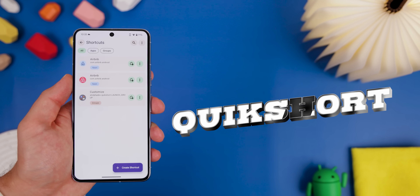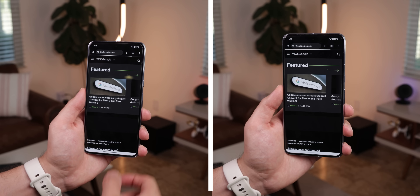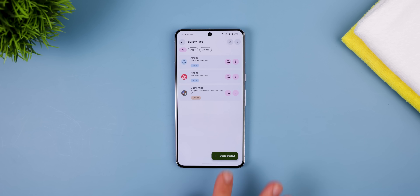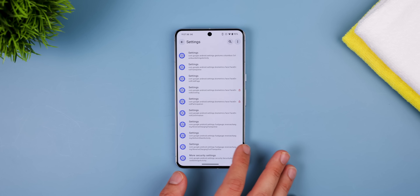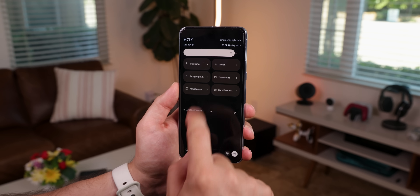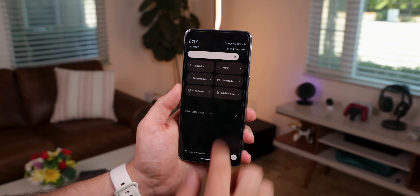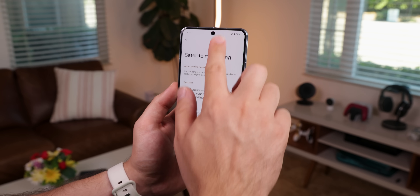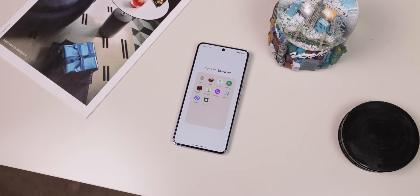Another handy app is Quick Short. It lets you create shortcuts for your home screen and quick settings tiles — for apps, contacts, files, websites, and more. You can customize shortcuts with different icons, backgrounds, and shapes. It's a great way to make your quick settings panel more useful by adding tiles that native Android doesn't include. You can even group shortcuts together on the home screen for easy access, saving you a few taps every day.